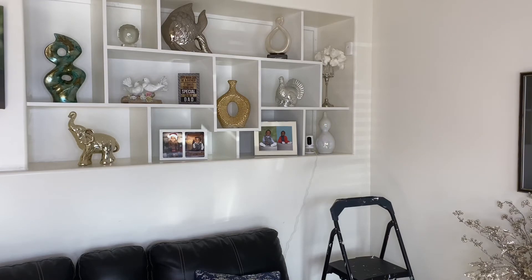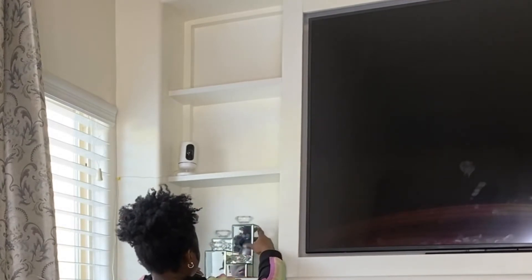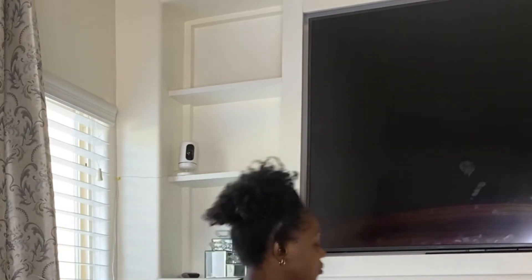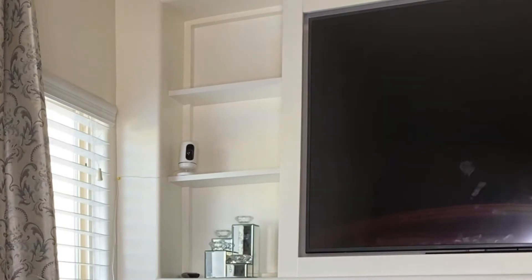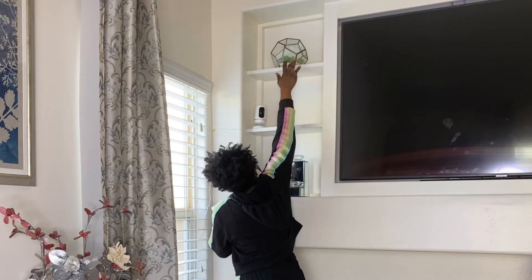So moving over to the main living room, I won't be doing much here. It's just three shelves, so I'll just put the little decor I have. Then I'm going to clean up the televisions — there are some fingerprints from when we were installing the TV, so I'll be cleaning them up once I'm done decorating.